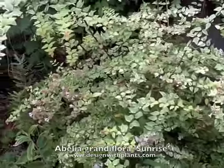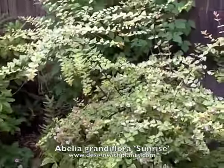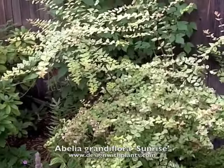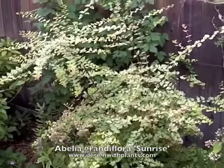Abelias are fairly drought tolerant. I was looking at some today that were in a median island that gets little or no care and certainly doesn't get great watering, and they're doing just fine. So I think they're fairly drought tolerant.